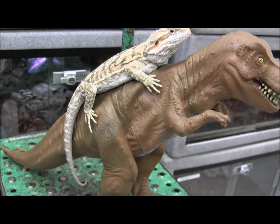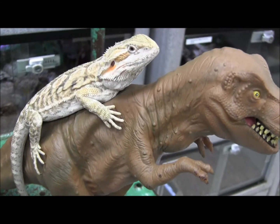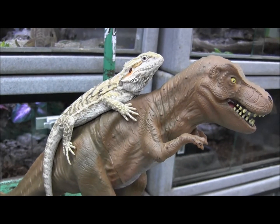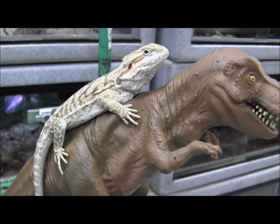Here you can see our beautiful sub-adult female leatherback bearded dragon. This little girl here is fantastic. She's just about big enough. If you feed her really, really well, she'll be gorgeous and in great shape for the breeding season coming up next year.